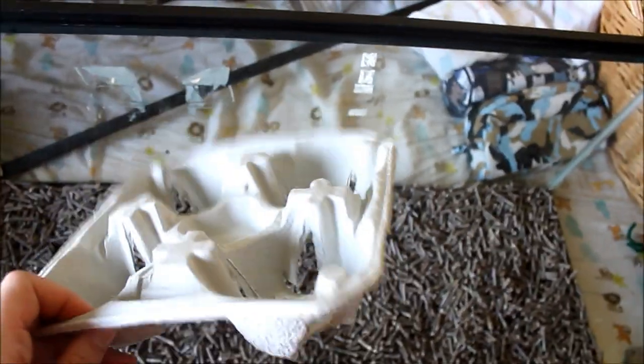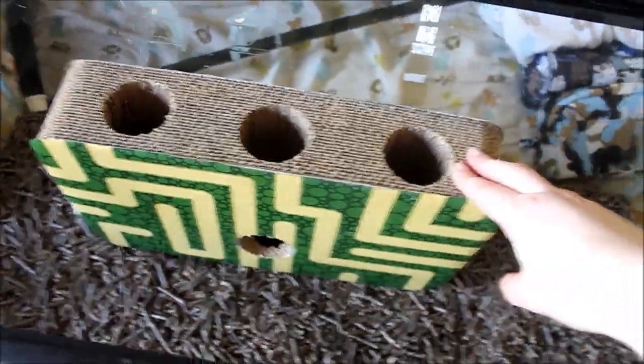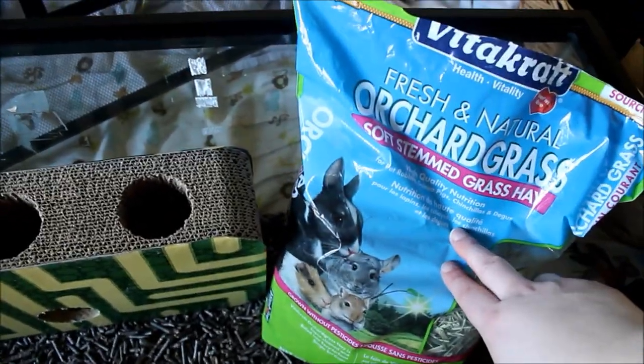Another thing is egg cartons — I don't have any right now, but egg cartons are fantastic toys. This is something I did get from the small animal section; it's cardboard with all these tunnels in it.